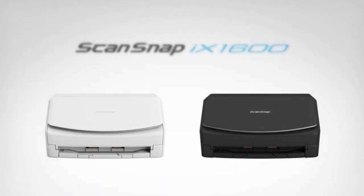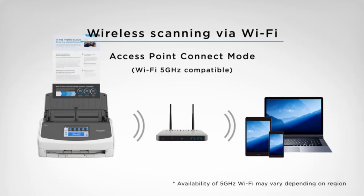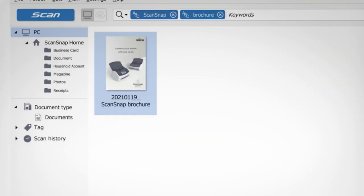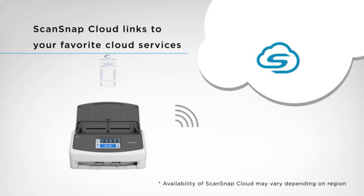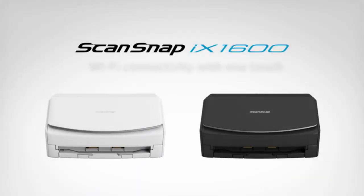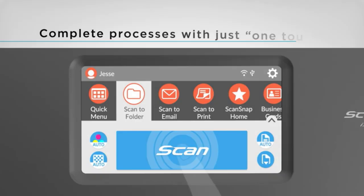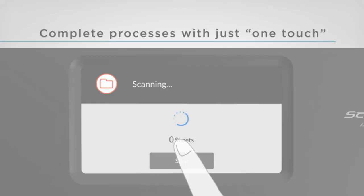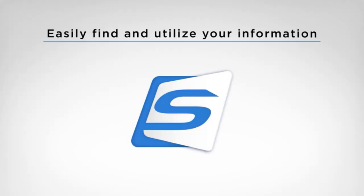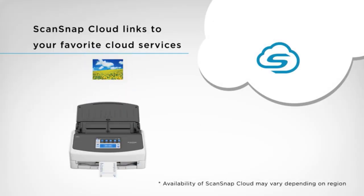Next is the Fujitsu ScanSnap iX1600. The ScanSnap iX1600 has a user-friendly 4.3-inch touchscreen for comprehensive end-to-end scanning and data use. The scanner offers up to 30 customizable profiles. Modify the profile on the touchscreen to suit your scanning requirements and alter the color, icon, and letter of the scanning icons. Wi-Fi compatibility enables immediate access to your smart devices or cloud services without the need for a computer and permits flexible placement anywhere it is convenient.